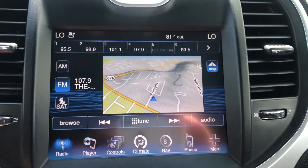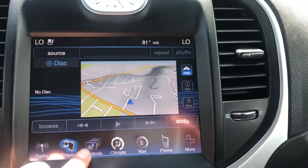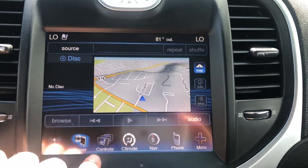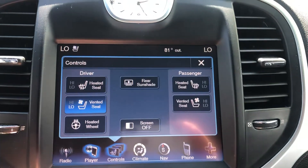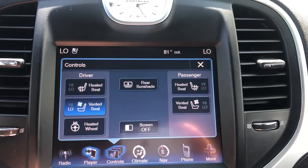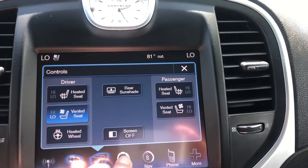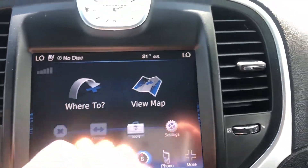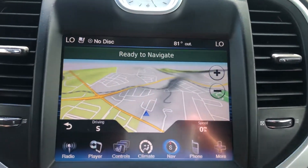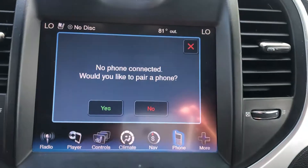Let's check your screen out here. Have your radio. Have your phone hooked up — Bluetooth. Have your heated and cooled seats, steering wheel also. Get your nav.